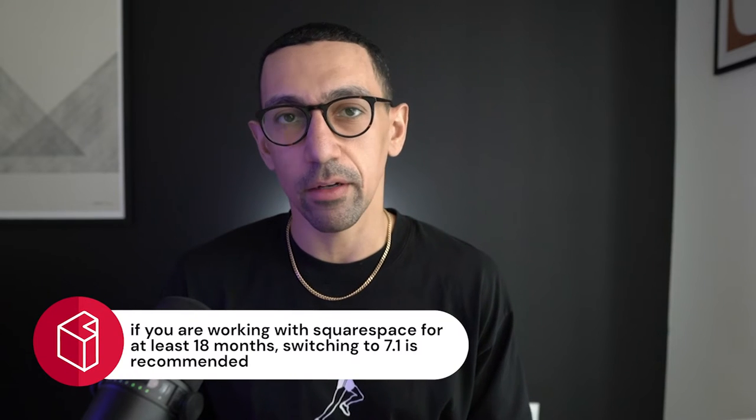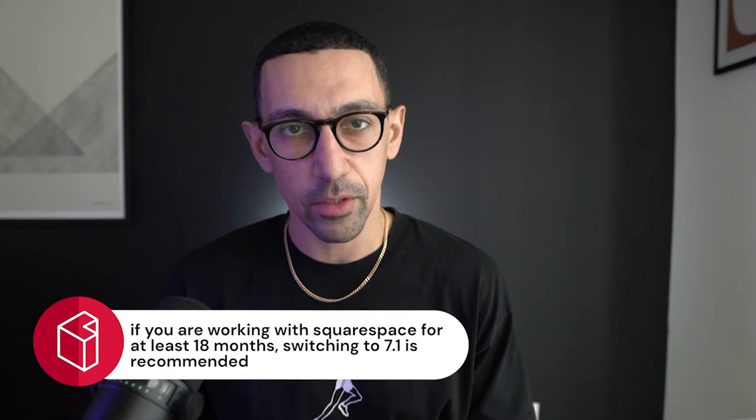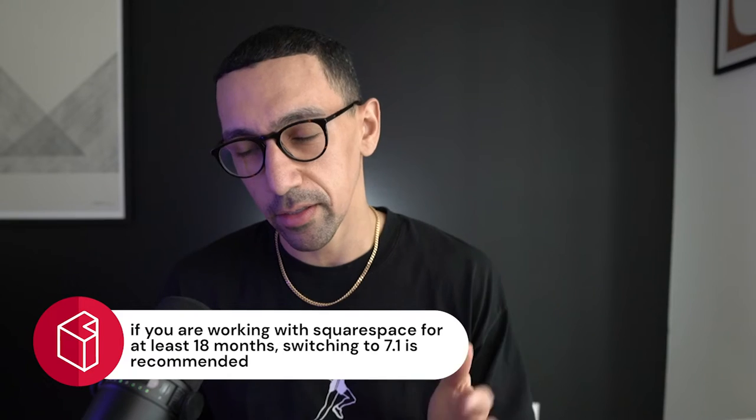The first thing to consider: if you plan to be on Squarespace for another 18 months at minimum — let's say your business skyrockets and things change and you want to revamp the whole thing later in six months, that's great. But if you anticipate being on Squarespace for another 18 months at least, I highly recommend moving to 7.1. I'll walk through a few hesitations at the end of the video, so stay tuned. If you are going to be on Squarespace for at least another year and a half, go to 7.1.